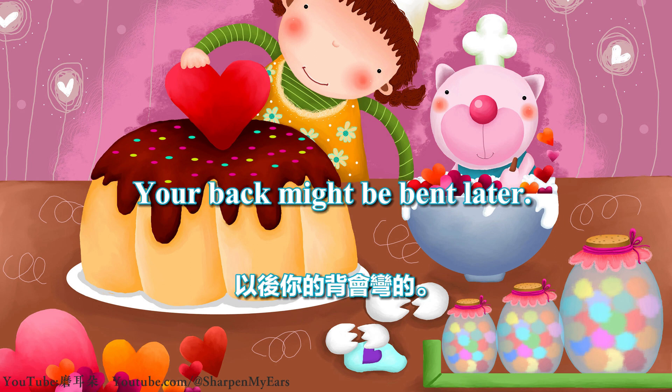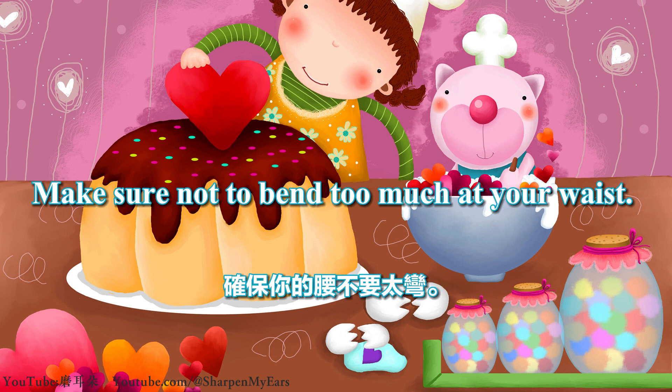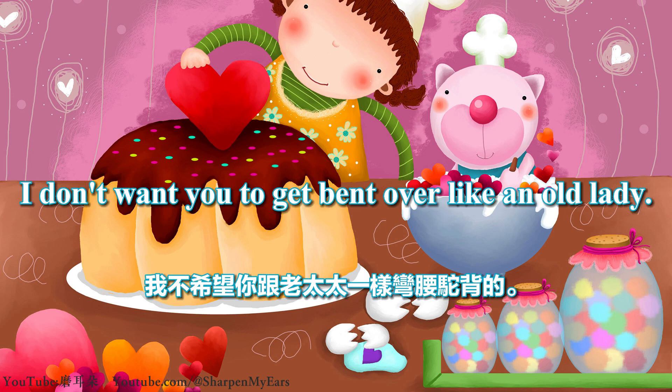Your back might be bent later. If you sit like that, your waist will be bent. Make sure not to bend too much at your waist. I'm afraid you'll have a sway back. I don't want you to get bent over like an old lady.